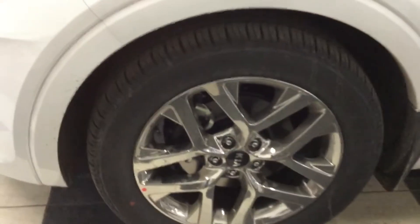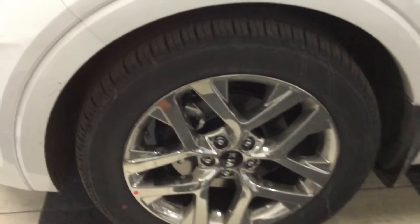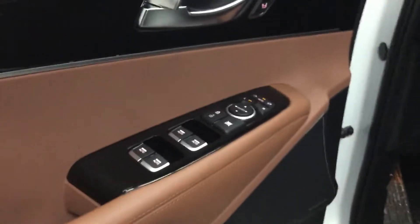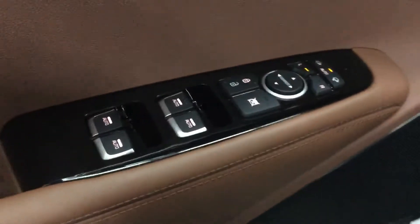This comes with 19-inch machine finish alloy wheel. Comes with signature repeater. And this one comes with keyless entry, as you know — very, very good feature. And here you've got the power window, power lock, power mirror folding.